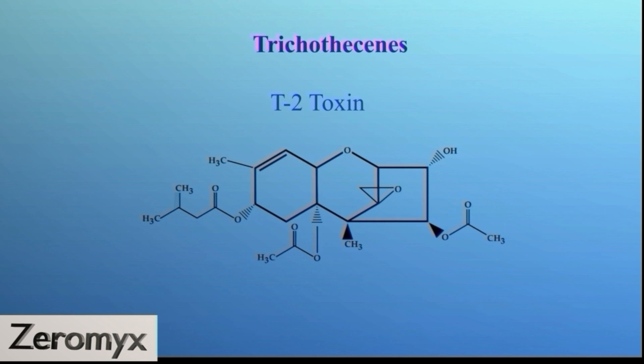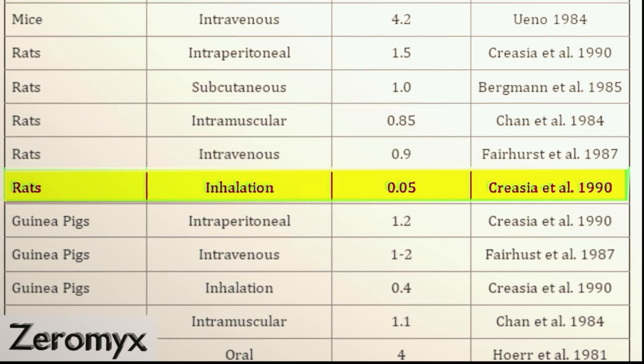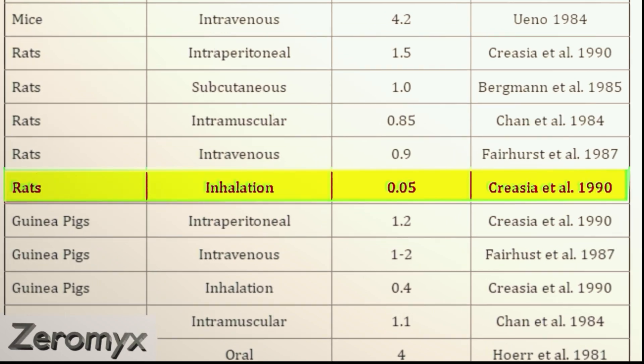So how dangerous are the mycotoxins? We have the trichothecenes, which is a large family of toxins formed by many of the typical molds found in water-damaged buildings. Among them, the T2 toxin is one of the more dangerous. Its LD50 is around 0.05 mg per kg body weight in rats upon inhalation. That means the T2 toxin is far more dangerous than, for example, cyanide.